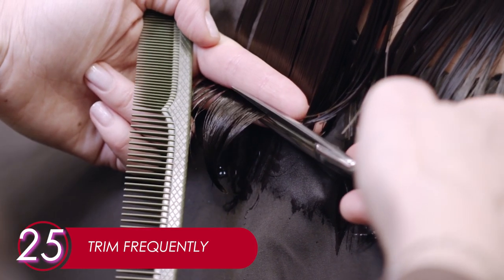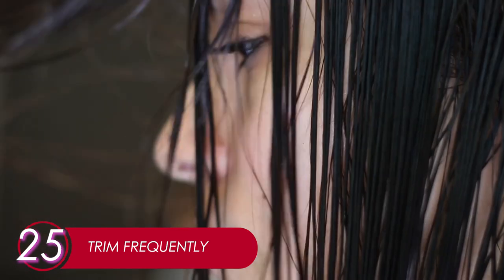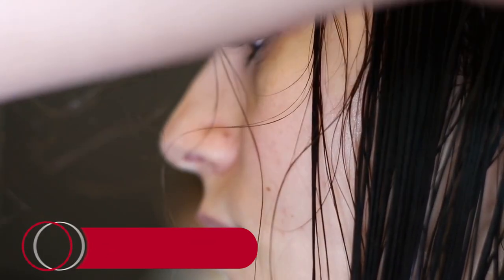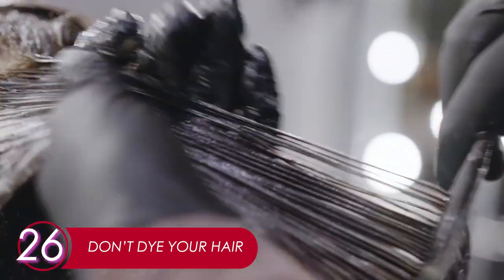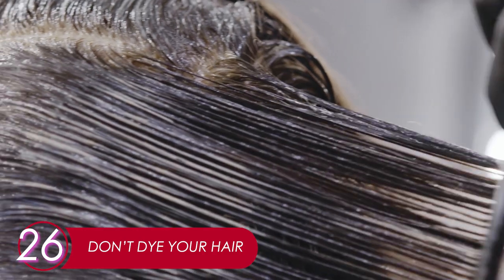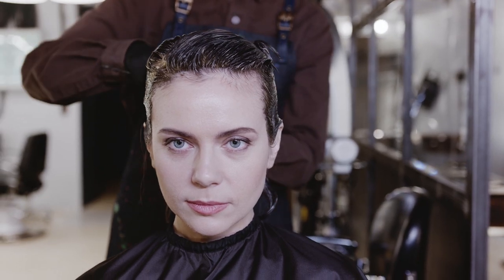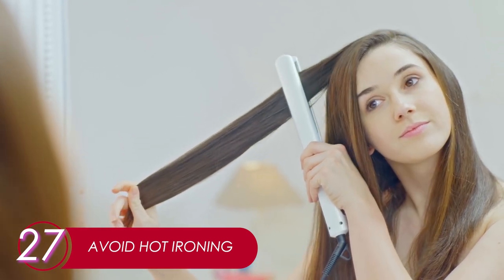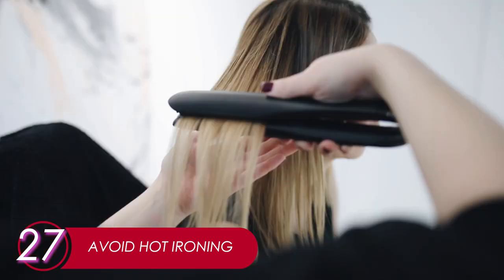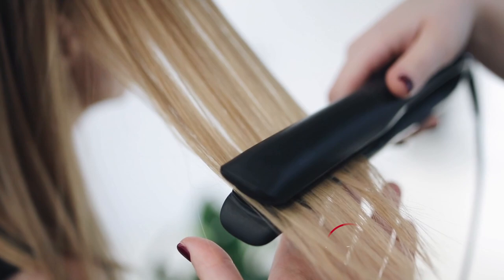25. Trim Frequently. Believe it or not, trimming your hair frequently actually boosts its growth, and it helps get rid of split ends — two benefits for one. 26. Don't Dye Your Hair. You can't have natural hair if you don't let its natural color shine. When it's healthy, no other color can beat the beauty of natural hair. 27. Avoid Hot Ironing. Like blow drying, heat from the iron tool will damage your hair in the long term, taking away its natural moisture — even if you compensate by applying conditioner.